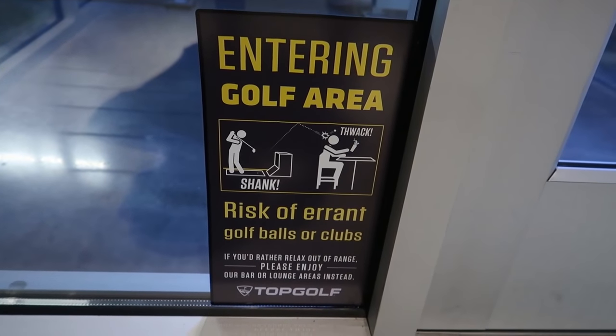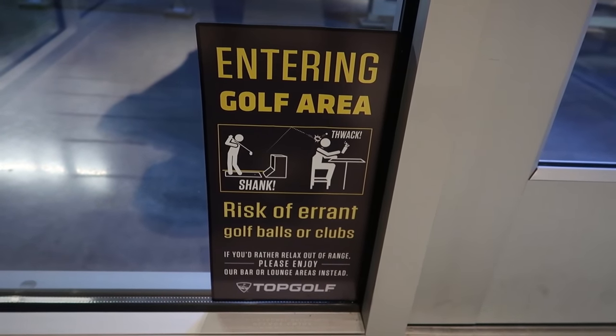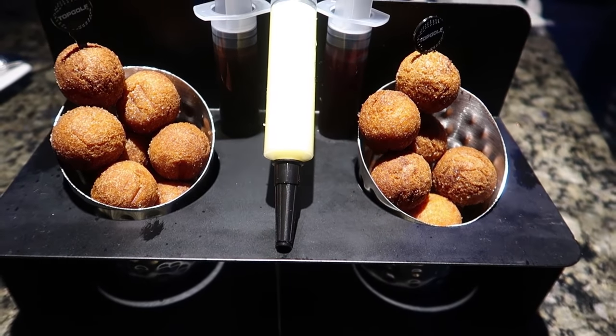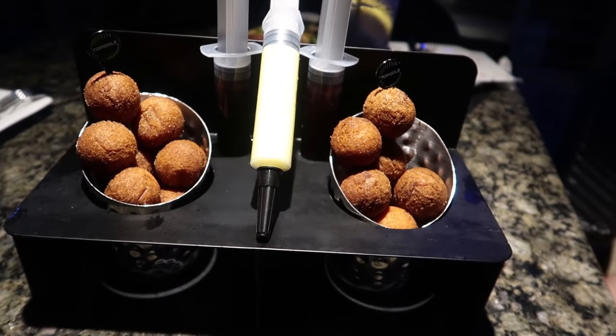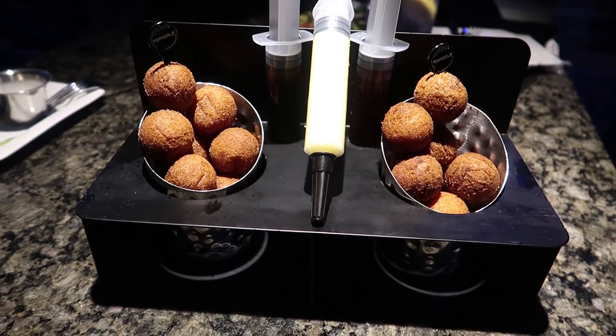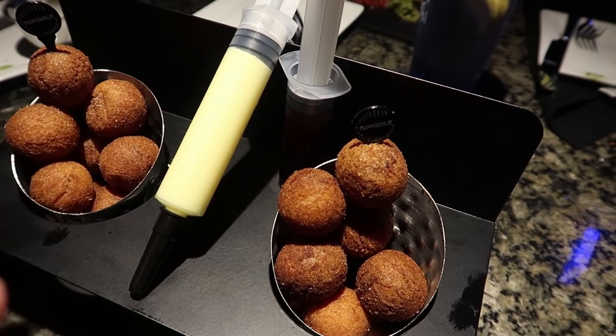On the way out of the bathrooms, I like this sign: 'You're entering a golf area — risk of errant golf balls or clubs.' For dessert, we got these donut holes and they gave us syringes full of stuff that we're going to inject into the donuts and then eat them. The syringes are chocolate, Bavarian cream, and raspberry.